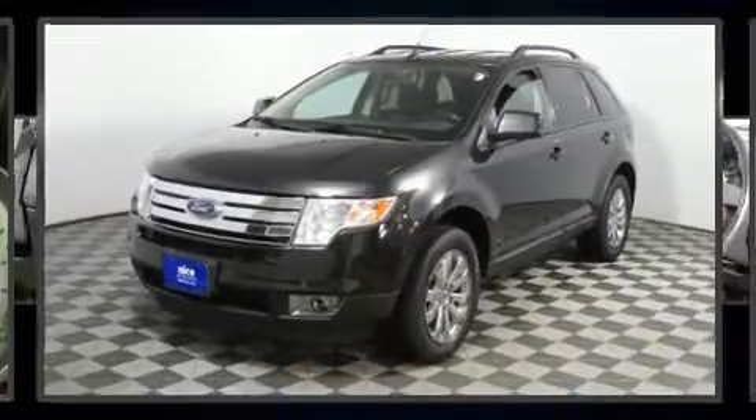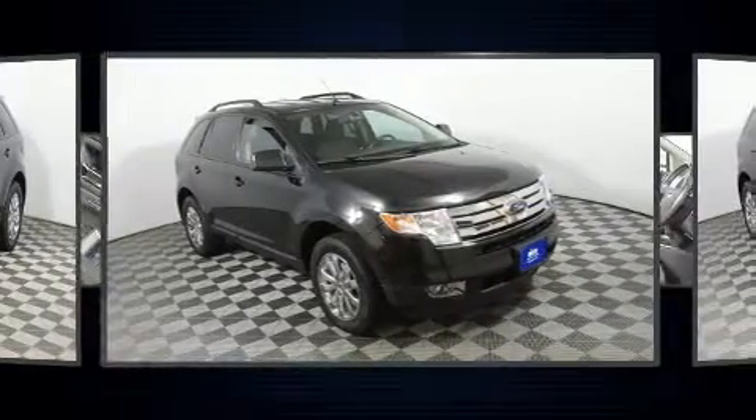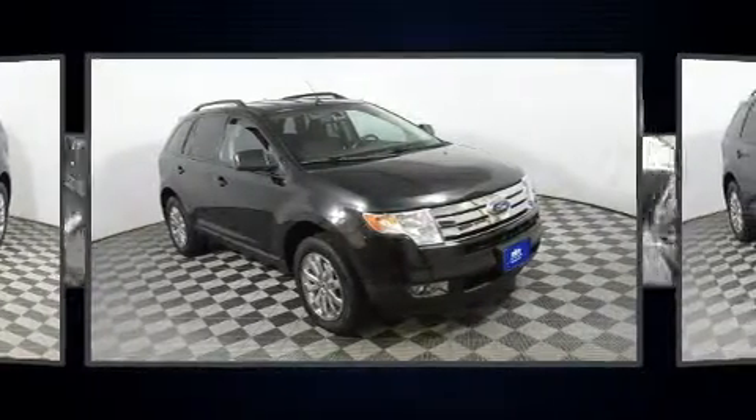Get excited about the 2010 Ford Edge. It features an automatic transmission, front-wheel drive, and a 3.5-liter six-cylinder engine.